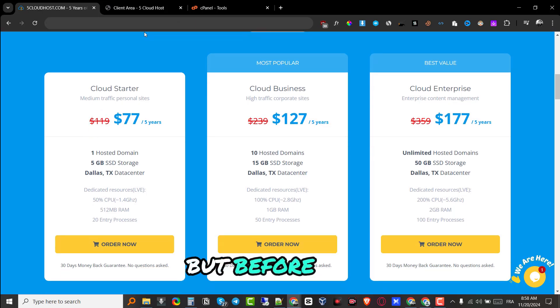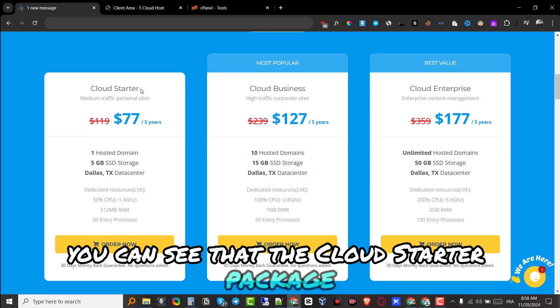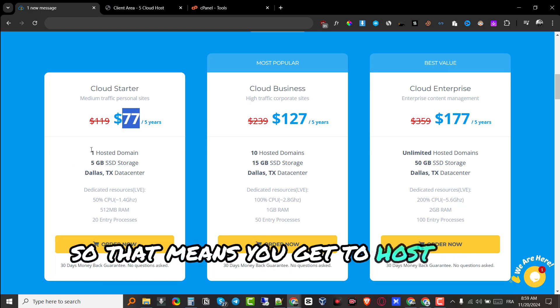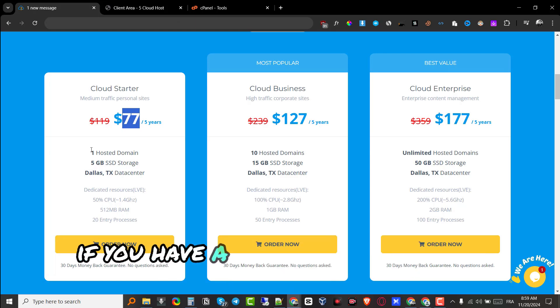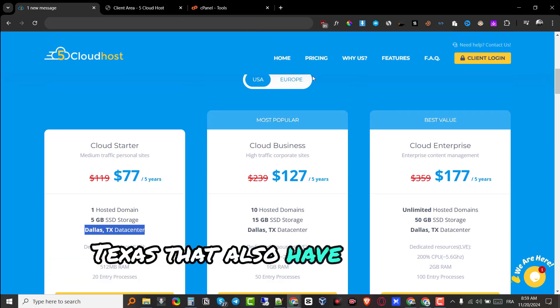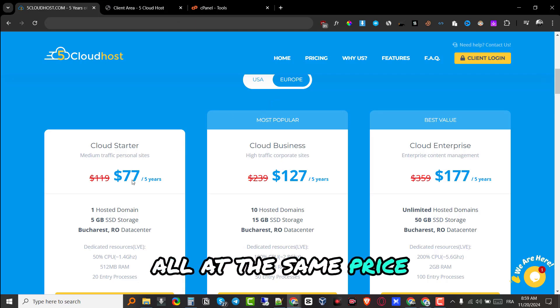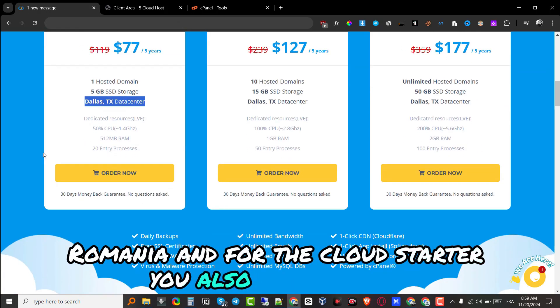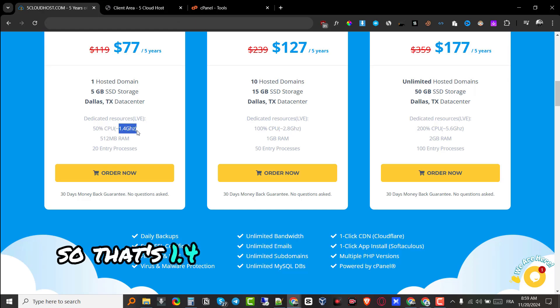The Cloud Starter package is their cheapest package at $77 for five years of hosting. You get to host one domain, meaning one website or multiple websites if you use subdomains on that domain. You get 5 gigabytes of SSD storage. The servers are hosted in Dallas, Texas, and they also have European servers in Bucharest, Romania — all at the same price.